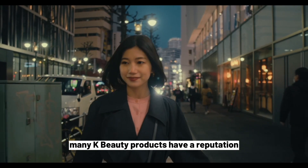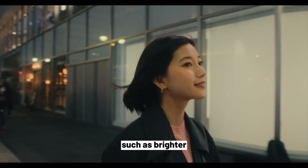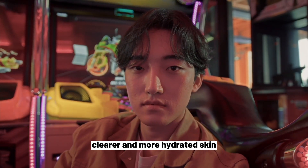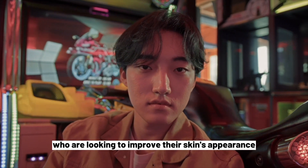7. Visible Results. Many K-Beauty products have a reputation for delivering visible results, such as brighter, clearer, and more hydrated skin, which can be motivating for people who are looking to improve their skin's appearance.